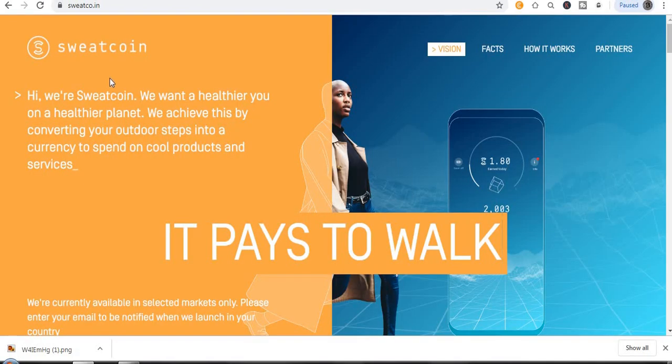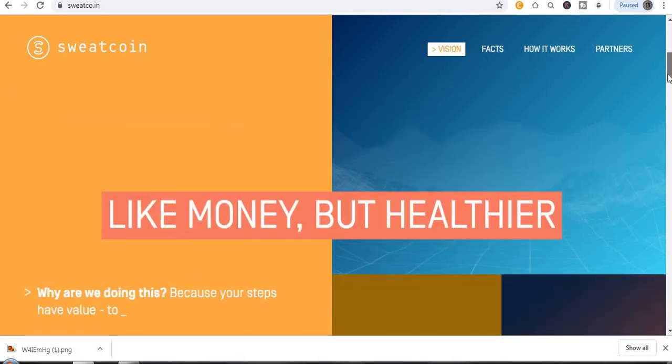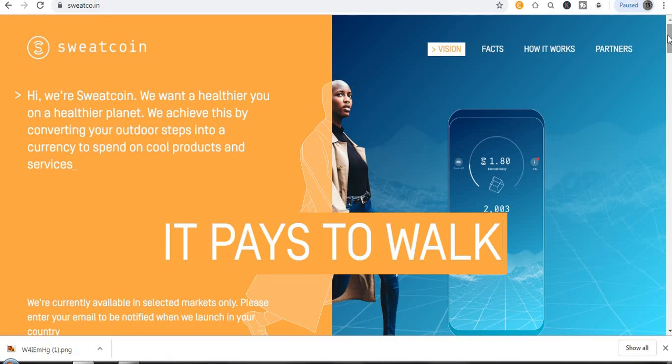I'll also be revealing another site called SweetCoin. The website name is sweetcoin — just check it out. It's not some kind of scam or virus. It is really mind-blowing. Just by walking, that's all you need to do, and this website is really super amazing.